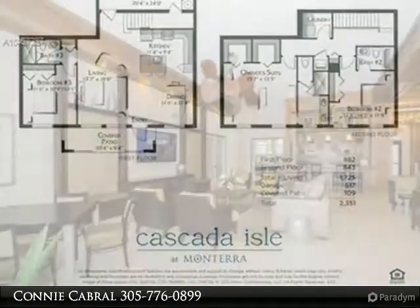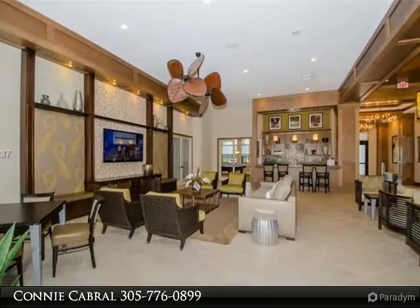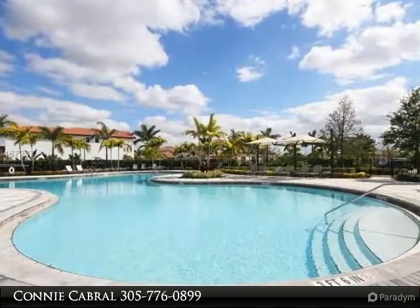Conveniently located walking distance to the clubhouse and park. Home is ready for immediate occupancy in a gated community with A-class rated schools, minutes from all major highways and Fort Lauderdale Airport.